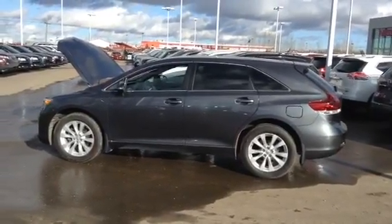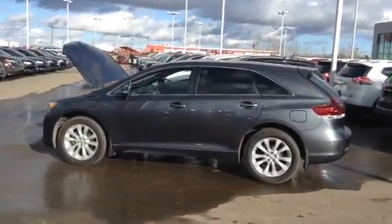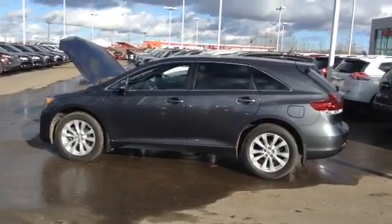Hi, it's Dwayne Sax from LA Nissan. How you doing? Thanks for your inquiry to us, reference our 2013 Venza.